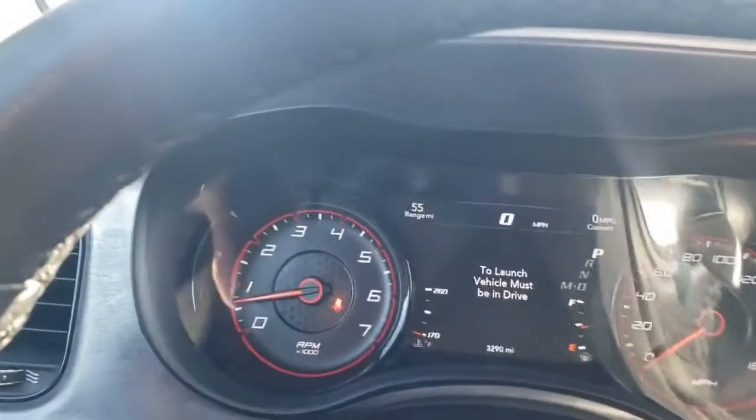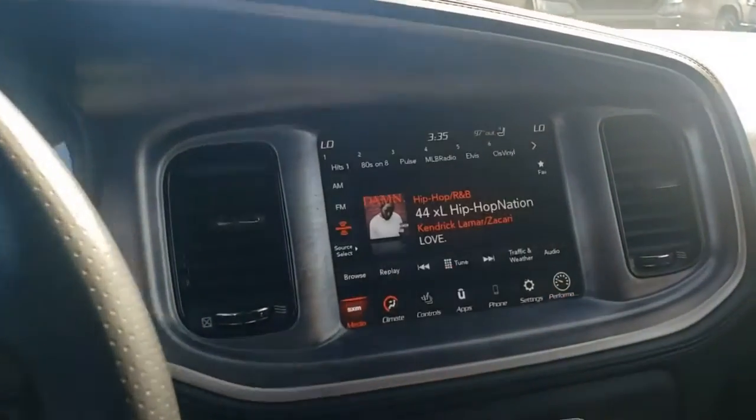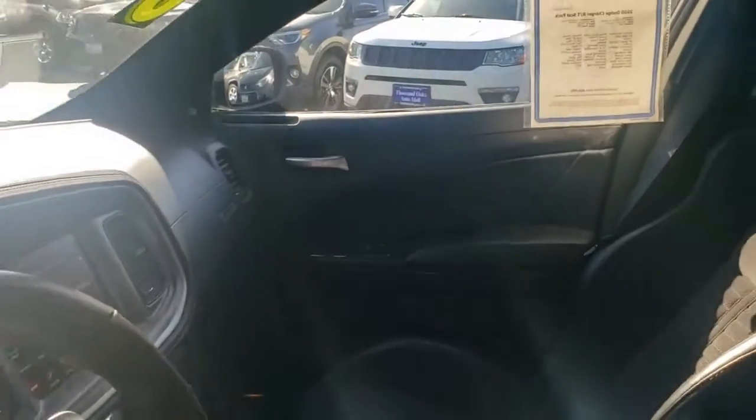If you like what you see, call, direct message us, or visit our website for pricing and more details. Again, this is Shaver Jeep and Dodge in Thousand Oaks, and you just previewed a pre-owned 2020 Daytona Dodge Charger Scat Pack. See you soon.